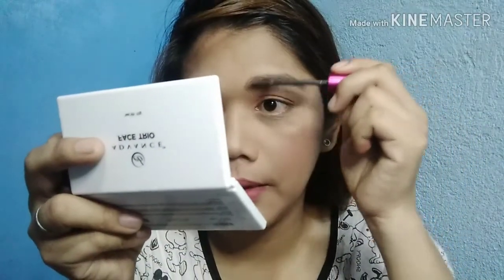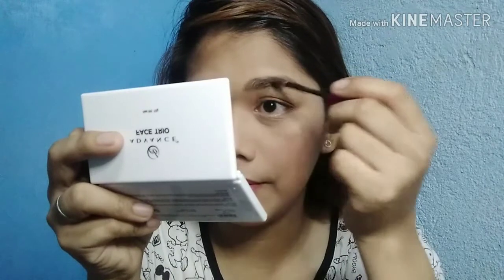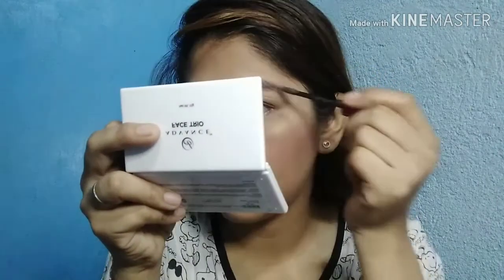It looks super natural on me — natural on my brows. It doesn't feel heavy. It's buildable too, and I love how it just looks natural. It looks like you're not wearing anything on your brows but you've actually made an effort. Just build it up — you can also thin it out in the middle area.